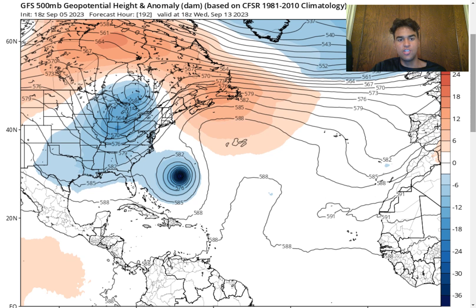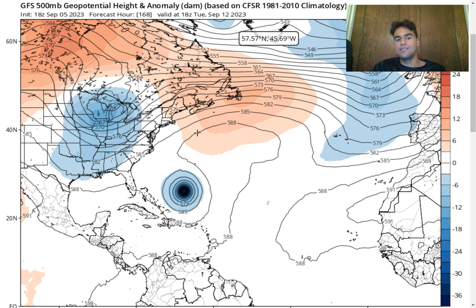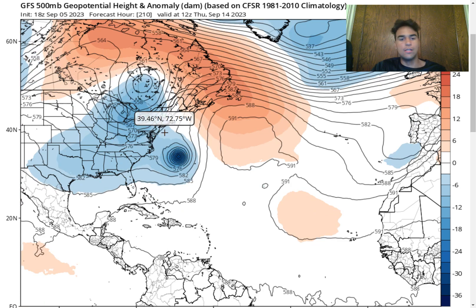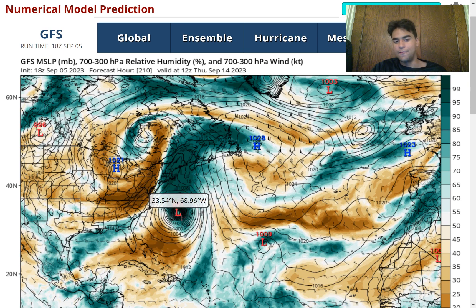Based on what we're seeing from the computer models with this ridge, it's definitely not something you see every day, so anything could happen despite historical trends. We're definitely going to pay close attention to how much this ridge builds over the next several days. It's going to take a while before we can say for certain whether this will go out to sea, bring some impacts to the Northeast, or potentially direct impacts. If this were to bring direct impacts, that would be an extremely concerning scenario — 961 millibars, a major hurricane impacting the Northeast — which hasn't happened in decades.